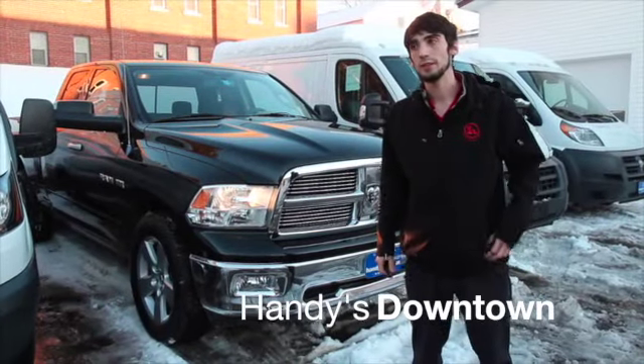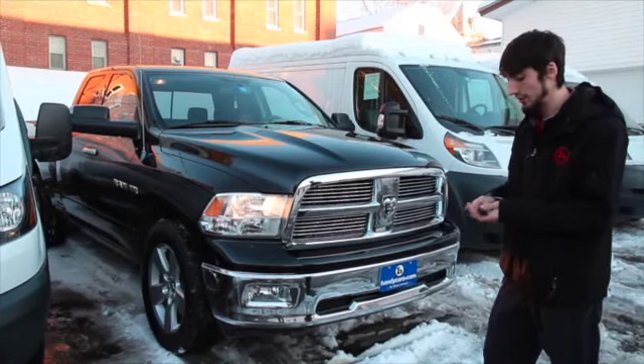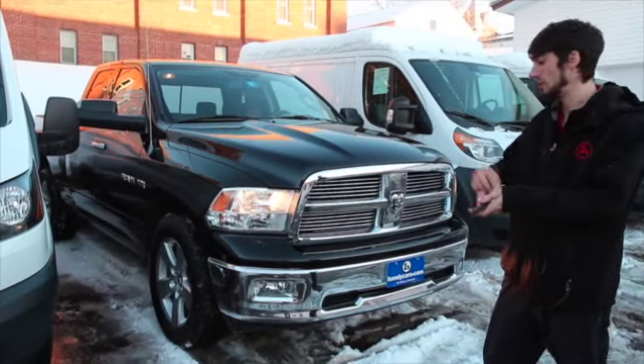Hello Dan, this is Matthew Riemann from Handy Downtown. Here's another truck that might work for you — going over it real quick, it's a 2010 Dodge Ram 1500.